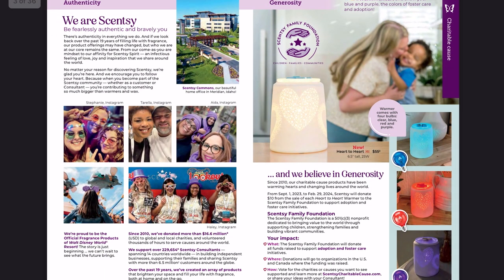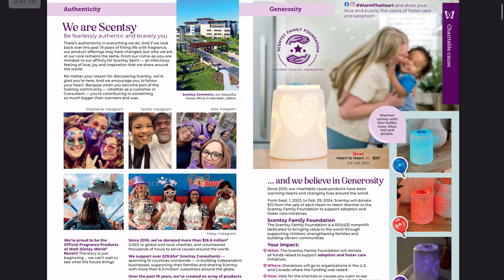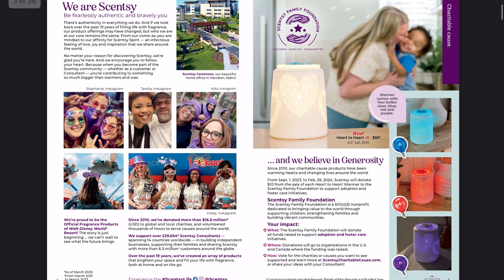Here is the charitable cause warmer. I love that they decided to do this. It comes with four different bulbs: clear, blue, red, and purple. I think it's adorable — white on white warmers tend to sell really well. They go with basically any decor. This one is for adoption and foster care, which is a super awesome cause. I'm definitely inclined to pick this up.